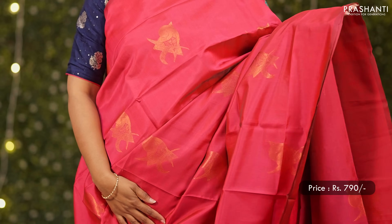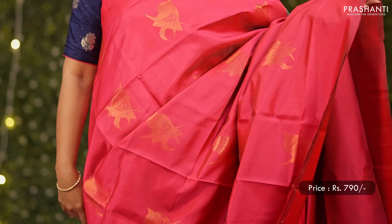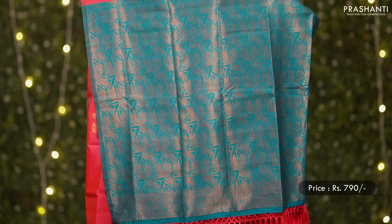The first one for today is this lovely shade of pink with teal green combination — borderless style with copper zari buttas in the body, a rich contrast pallu, and a matching butta style blouse. Priced at 790.